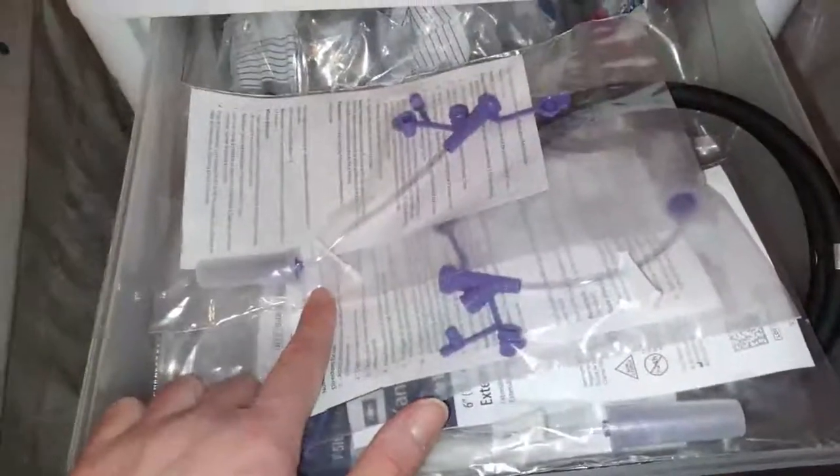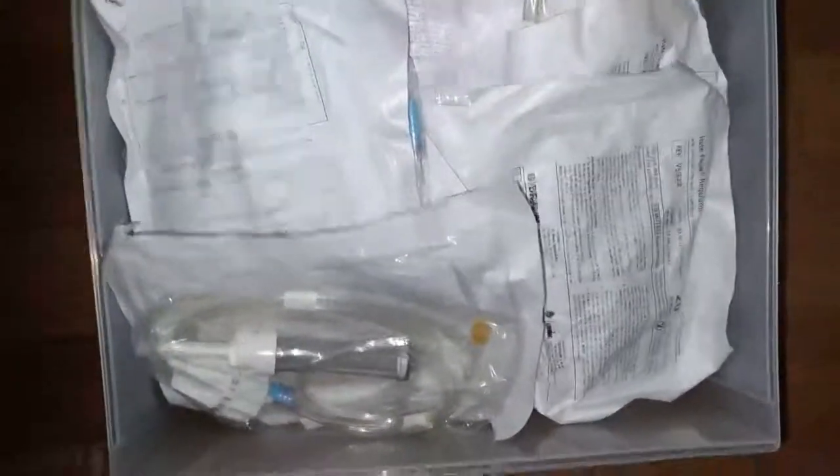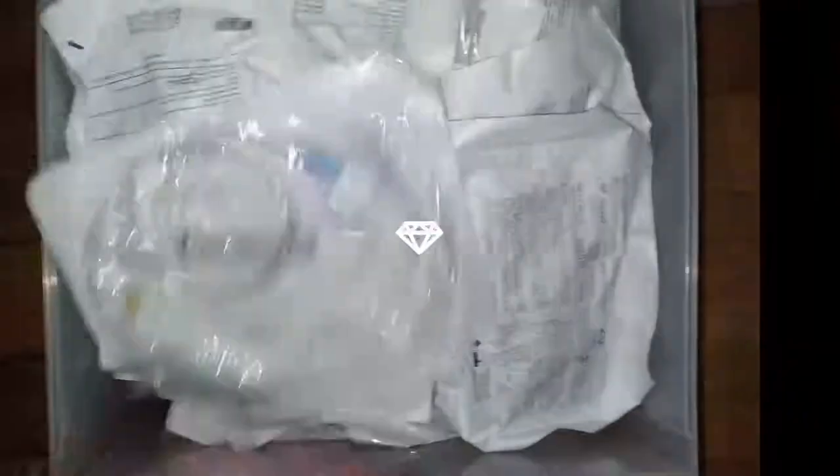In this organizer, I keep my NG tube syringes, some extension sets for my NG tube, the NG tube itself, more extension sets, and bags with my NG tube. And in this drawer, I have some IV tubing in case my infusion pumps don't work — I could just use one of these.